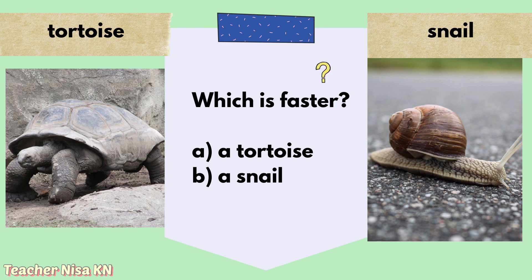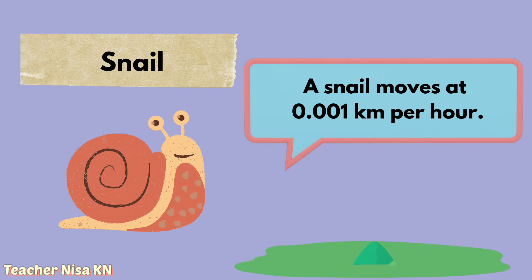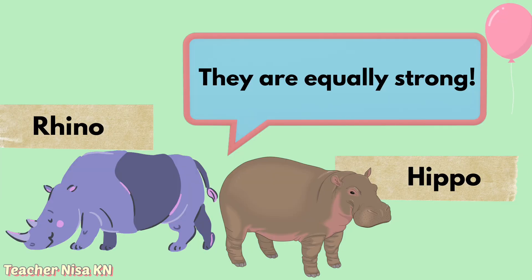Your answer is very good! The answer is a tortoise. Do you know that a snail is one of the slowest animals on the planet? A snail moves at 0.001 kilometres per hour. Moving on to the next question: which is stronger, a rhino or a hippo? The answer is: a rhino and a hippo are equally strong.